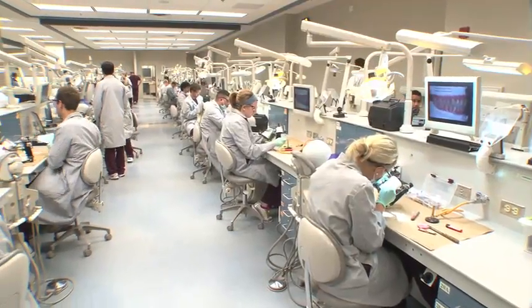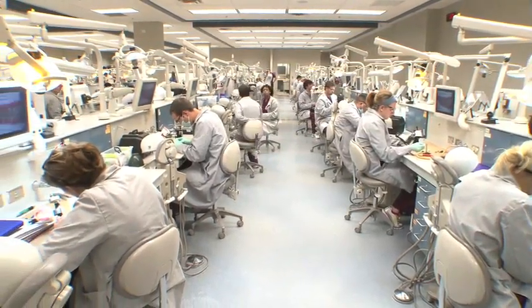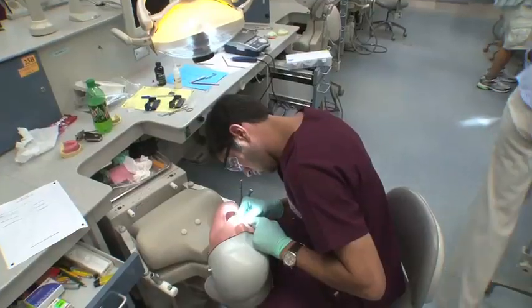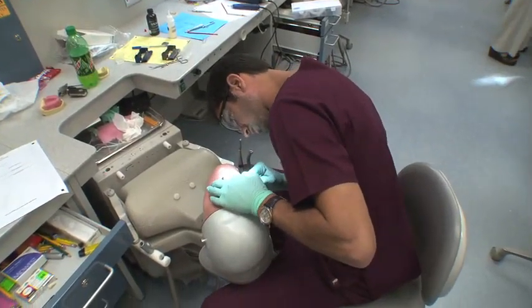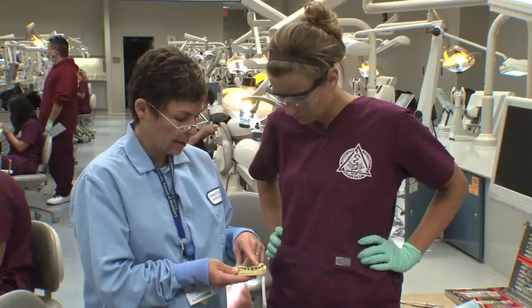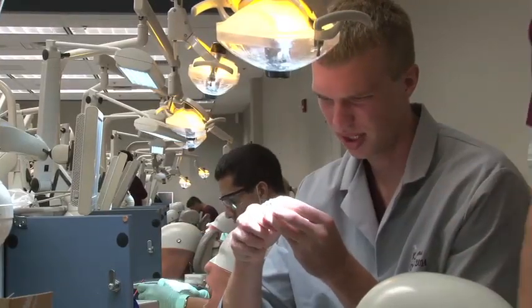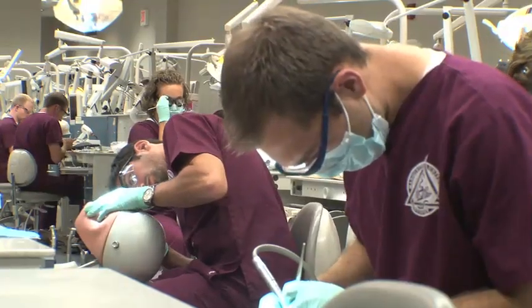In the Sim Lab, students are trained to do their first operative or filling procedures. They've never had that experience before — this is the first time they've ever been exposed to this sort of thing. Preparing a filling is basic foundational knowledge in dental school, and this is where they get their first clinical hands-on experience. The more realistic it is, the better.